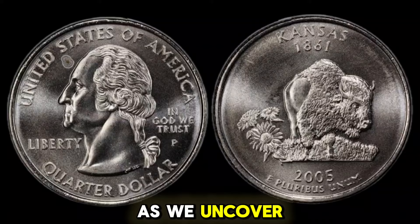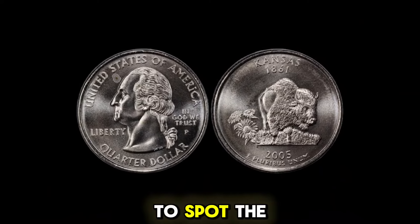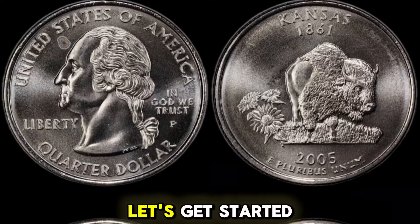Stick around as we uncover the story behind this remarkable coin, what makes it valuable, and how to spot the rare variants. Let's get started.